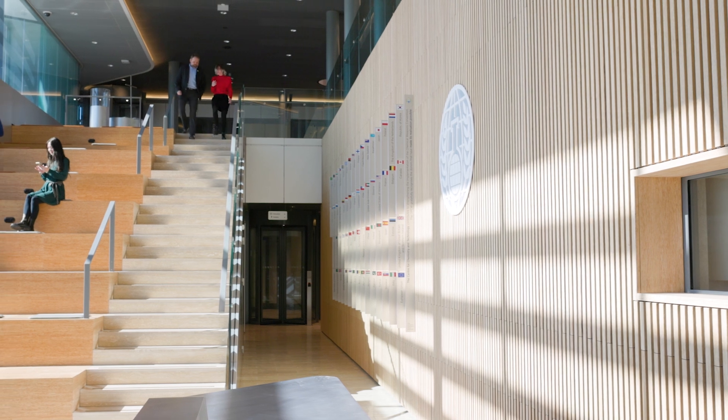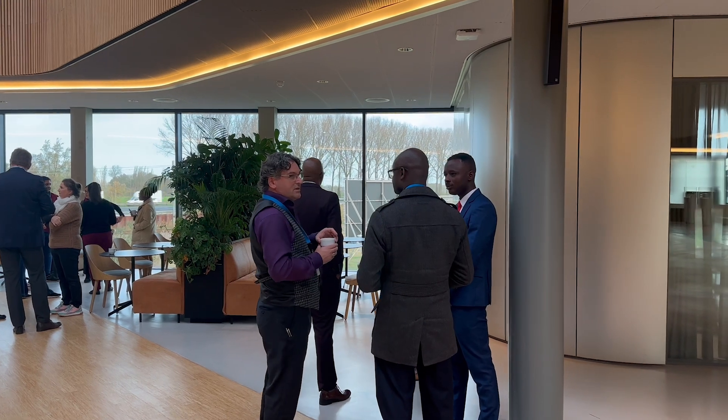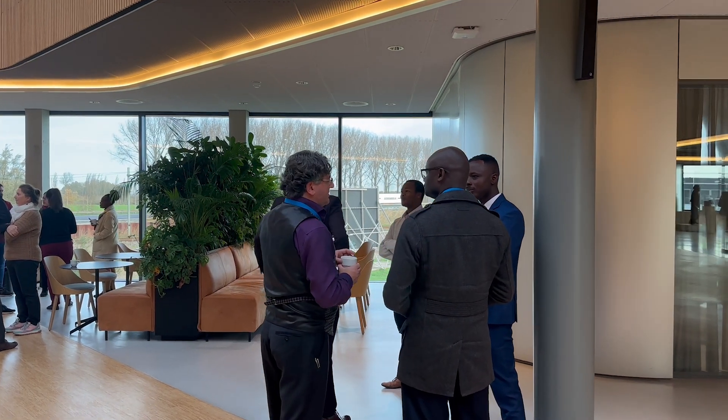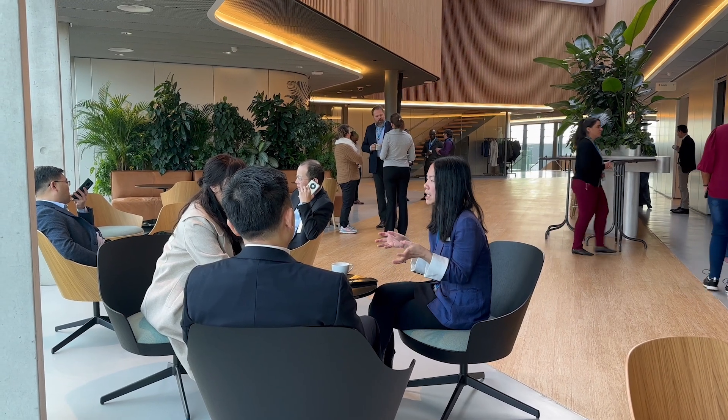The centre strengthens the organisation's scientific capabilities and serves as a hub for knowledge sharing, bringing together experts from around the world to advance global efforts to rid the world of chemical weapons.